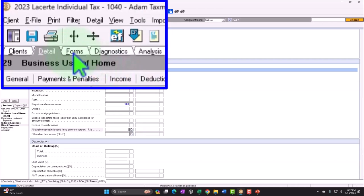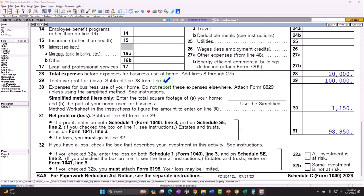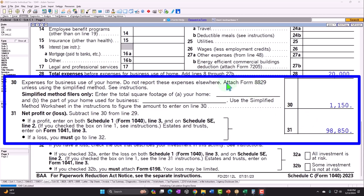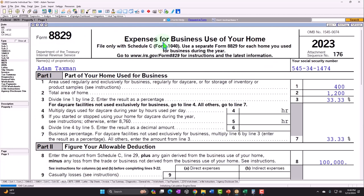Let's see the calculation. Back to the Schedule C, Profit or Loss from Business, at the bottom of the schedule — Line 30, Expenses for Business Use of Your Home — calculated at $1,150, bringing down the net income. So it's basically a deduction coming from Form 8829, which is now populated. Let's go to Form 8829, Expenses for Business Use of Your Home, Part 1, Part of Your Home Used for Business.